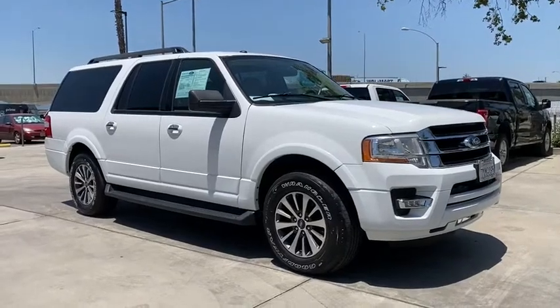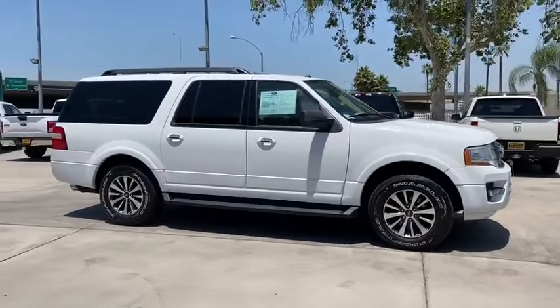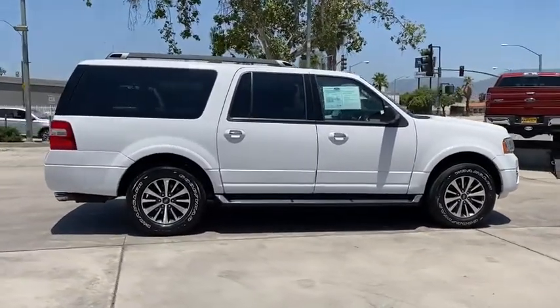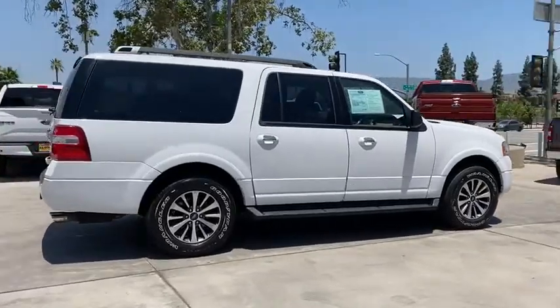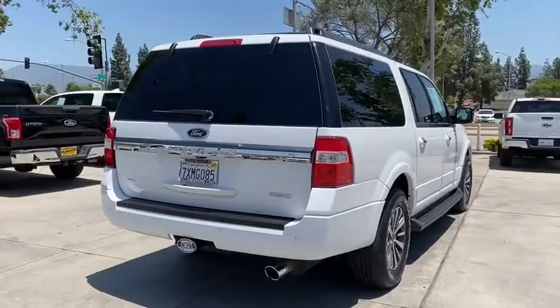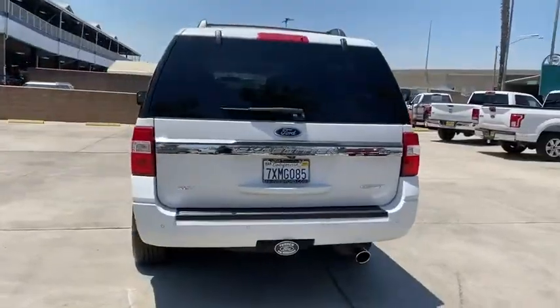Looking for the right vehicle? Check out the 2016 Ford Expedition EL. This is the largest SUV in the Ford lineup, with seating capabilities of up to nine people. The Expedition EL is the elongated version of the standard Expedition and offers generous cabin space, aggressive looks, and outstanding towing capabilities.